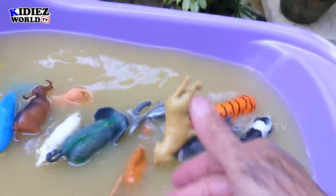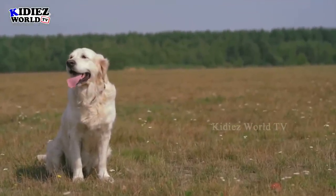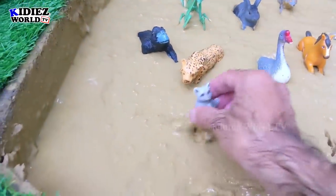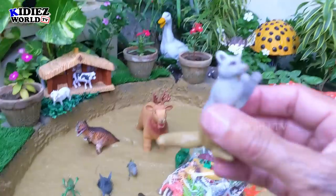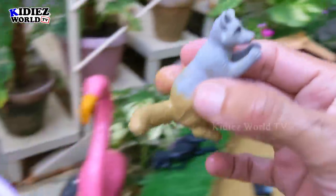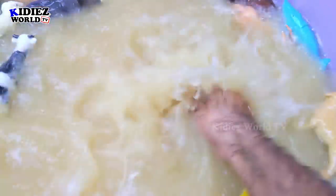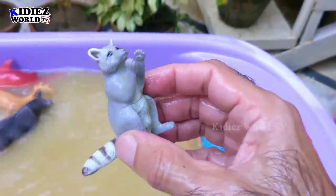The next one we have is raccoon — the beautiful little but very smart animal. He is very dirty now, so let's wash him. Here we go — raccoon!